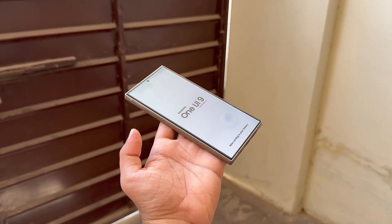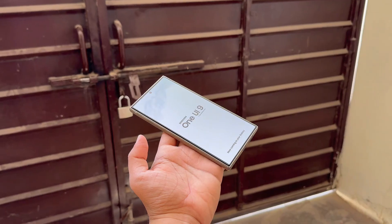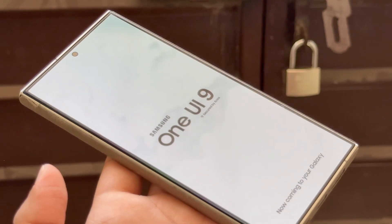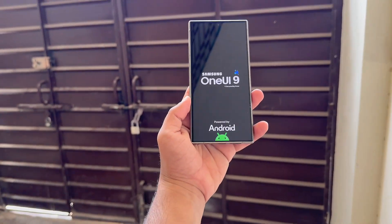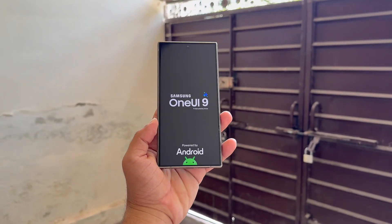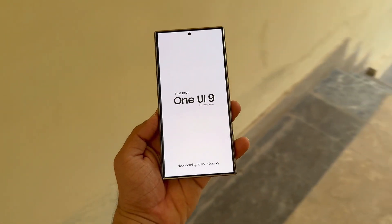How Samsung Decides Which Devices Get Updates. Samsung's software support roadmap is simple — devices get new Android versions based on launch year and promised support length. Flagships enjoy seven years, while mid-range devices generally receive four to five years. Since One UI 9 will ride on the next Android release after Android 16, any phone within its support window and capable of handling new features should make the list.